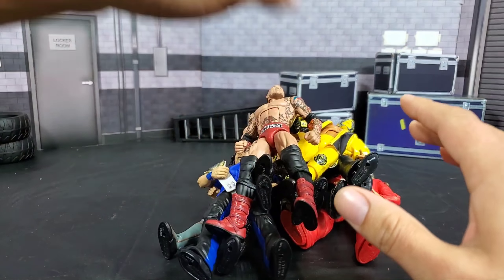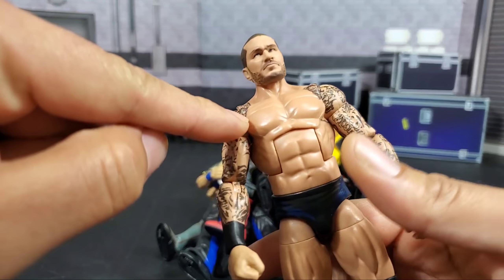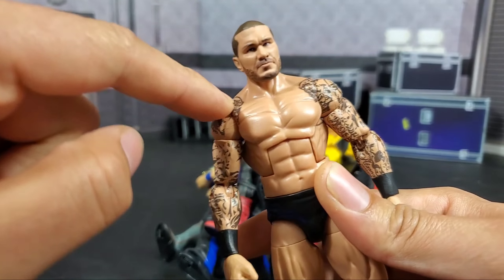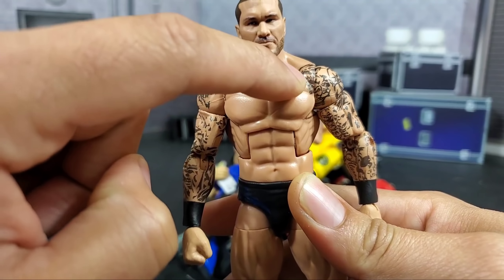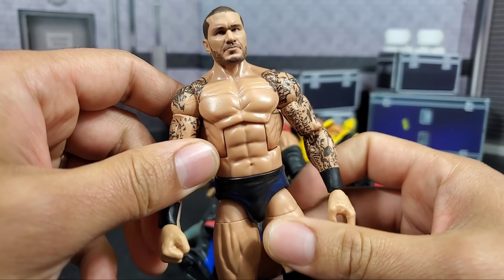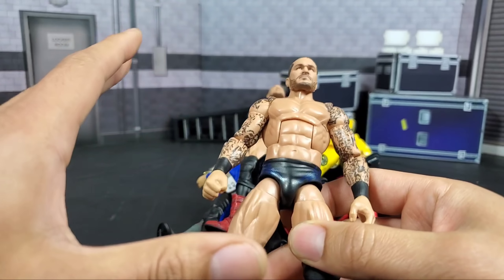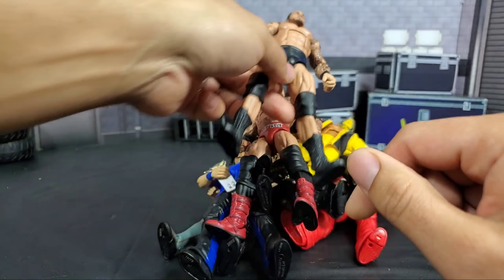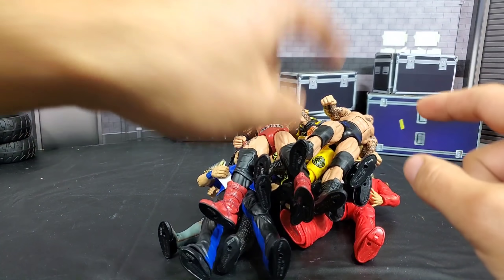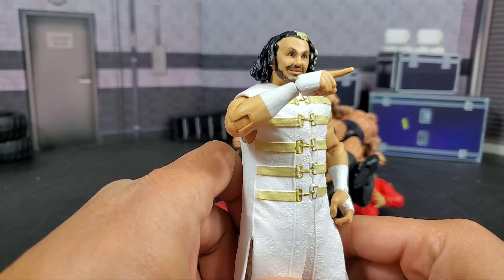The same goes for Randy Orton. This was the very first Randy Orton — it took so many years — to finally get Orton with the correct tattoos coming through right here by the front chest and shoulder area. That alone was a remarkable feat in and of itself. You could have picked up six, eight, ten of your Randy Ortons with updated torsos and got them all corrected just with that one figure alone.